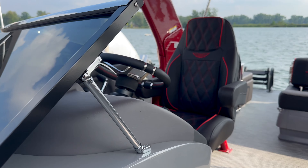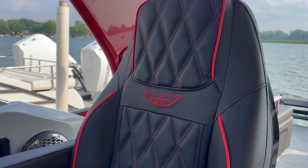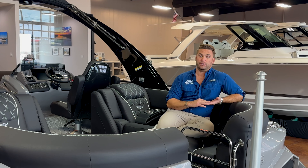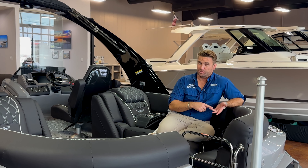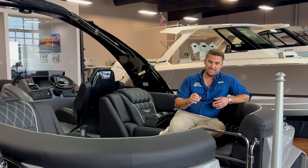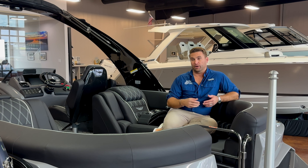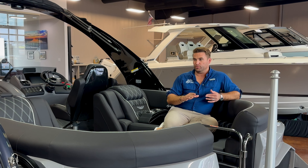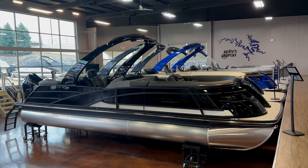I know it sounds crazy, it sounds outlandish. I implore you to come in, take a look in person, or ask some of the other folks that have had this in their boats in some of the towboat series. It's some really cool, neat new technology that allows us to expand our offerings, what we can offer to our customers, and provide a beautiful, elegant look with this new Phantom Black.